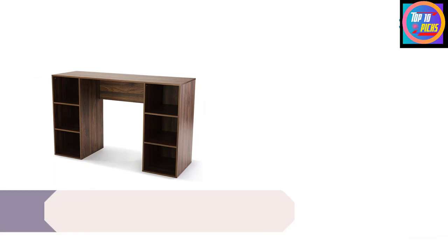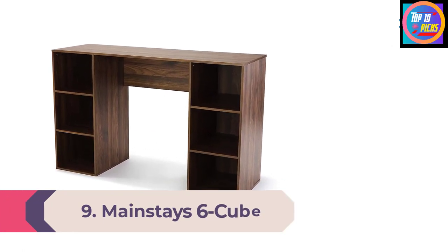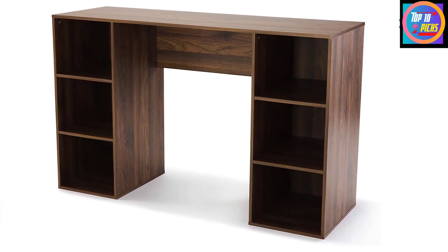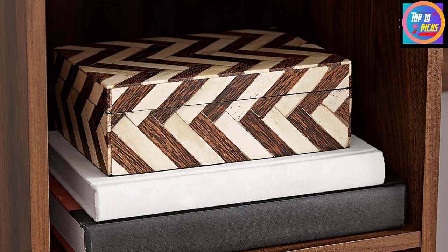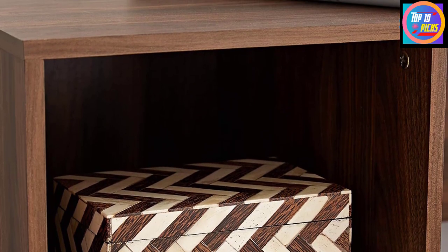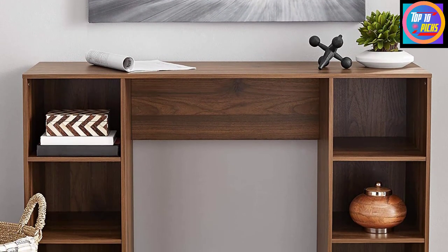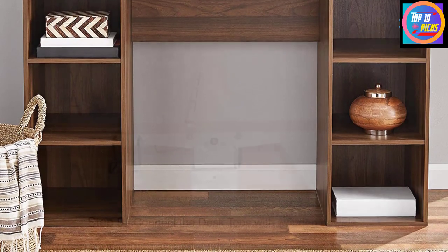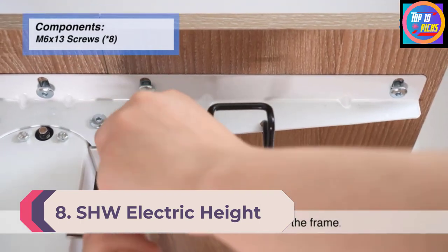Number 9: Mainstay's Six Cube Storage Computer Desk. You can set up an office space on a budget with the Mainstay's cube storage computer desk. As its name suggests, this desk has three square storage compartments on each side, giving you plenty of space to store office essentials. It measures roughly 47 by 16 inches and comes in several colors including white, gray, and black. Made mostly from particle board, it's not the most durable piece of furniture, but it's great for working on a laptop. Keep in mind the shelves can only support 11 pounds each.